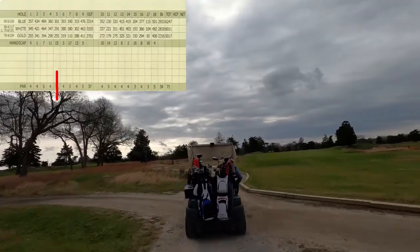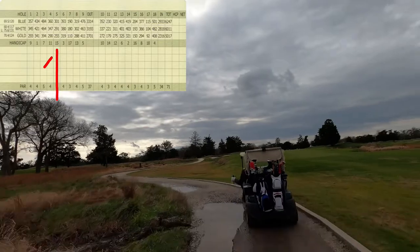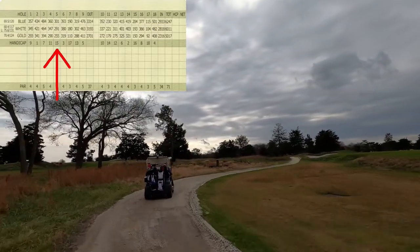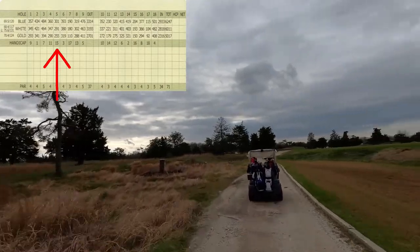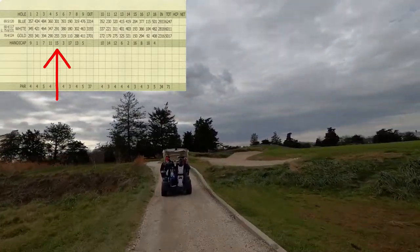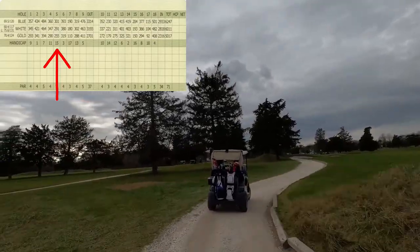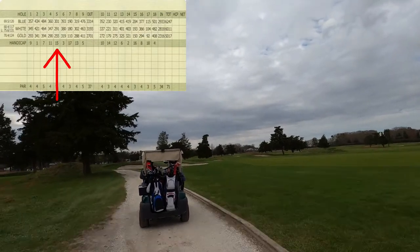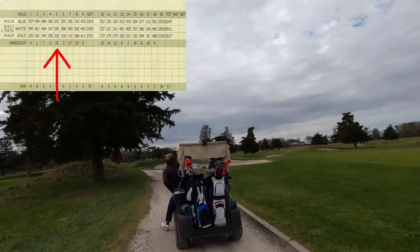The course is identified as a links-style course with open fairways and an opportunity to slice the ball and still get on in two. It's definitely the type of course where you want to stop if you're in the area and go out with a few friends and try to slap a ball around and try to keep it in the fairway.